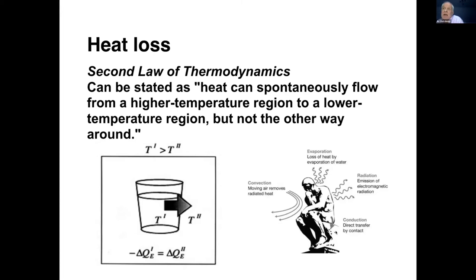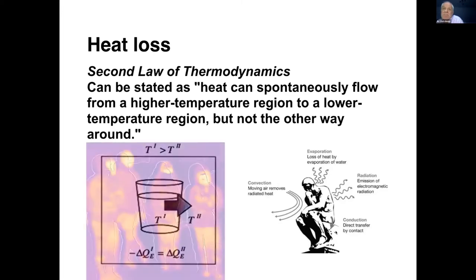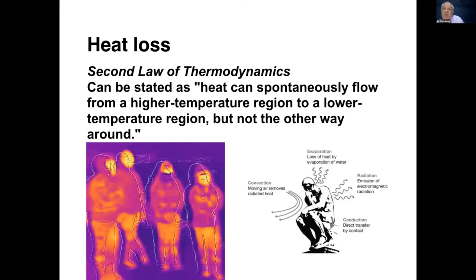When you're sitting on that bivvy, you need to start to think about how you might mitigate these losses. This is an infrared thermography photograph taken recently in Norway. You can see how the faces are putting out a lot of heat, and interestingly also the thighs and to a certain extent the feet.